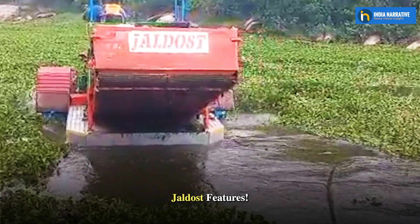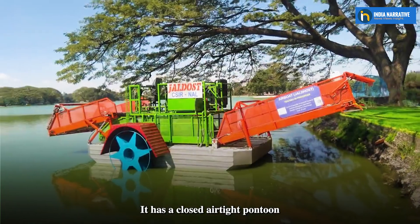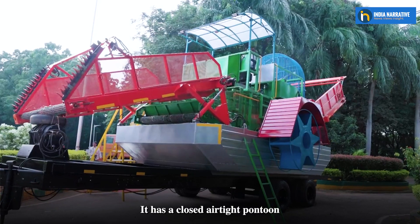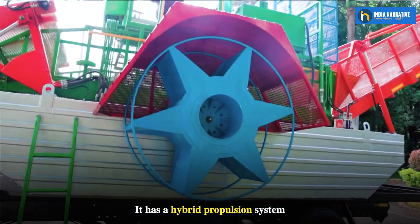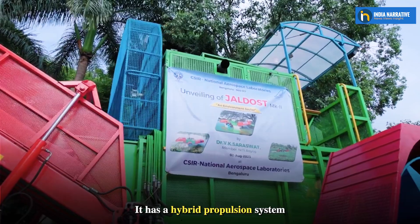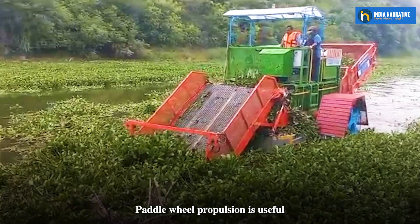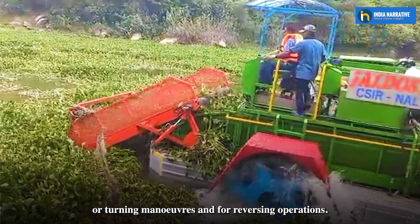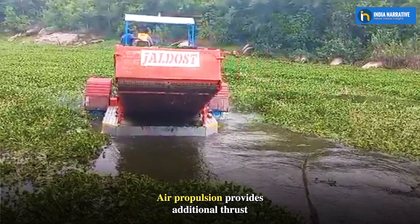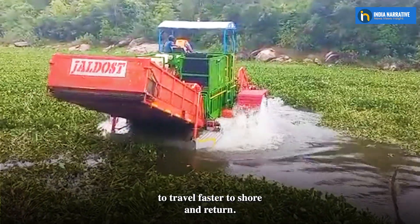Jaldost is developed with indigenous technology. It has a closed airtight pontoon to make it inherently unsinkable. It has a hybrid propulsion system comprising air propulsion and paddle wheel propulsion. Paddle wheel propulsion is useful for turning maneuvers and reversing operations, while air propulsion provides additional thrust to travel faster to shore and return.